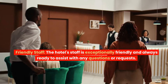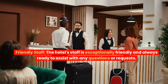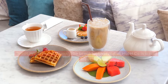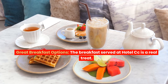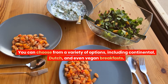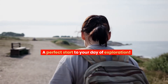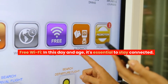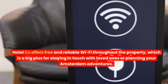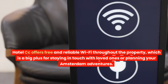Friendly staff — the hotel's staff is exceptionally friendly and always ready to assist with any questions or requests. Their warm hospitality adds to the overall charm of the place. Great breakfast options: the breakfast served at Hotel CC is a real treat. You can choose from a variety of options, including continental, Dutch, and even vegan breakfasts — a perfect start to your day of exploration. Free Wi-Fi: Hotel CC offers free and reliable Wi-Fi throughout the property, which is a big plus for staying in touch with loved ones or planning your Amsterdam adventures.